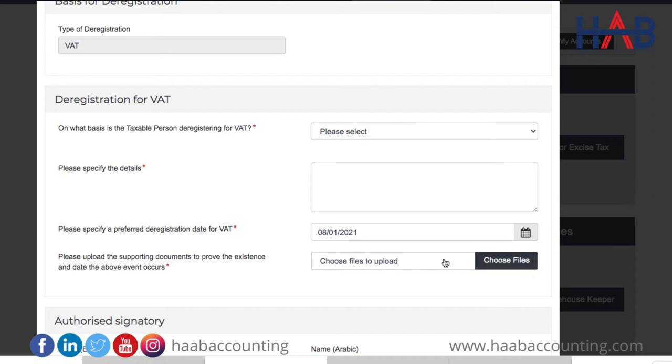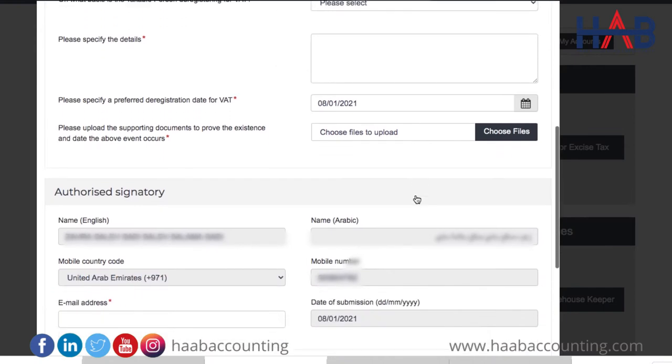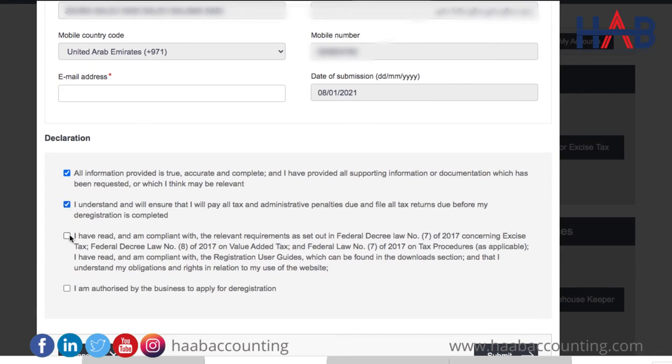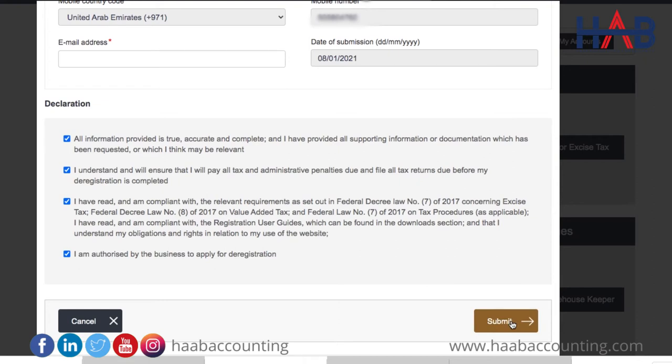Documents here means trade license copy, company cancellation certificate, income statement, etc. Review the application form before submission. It is important to update the email credentials for the authorized signatory wherever necessary. Confirm all four declarations by ticking the checkbox next to each. Once you have completed the above, click on the submit button to proceed.